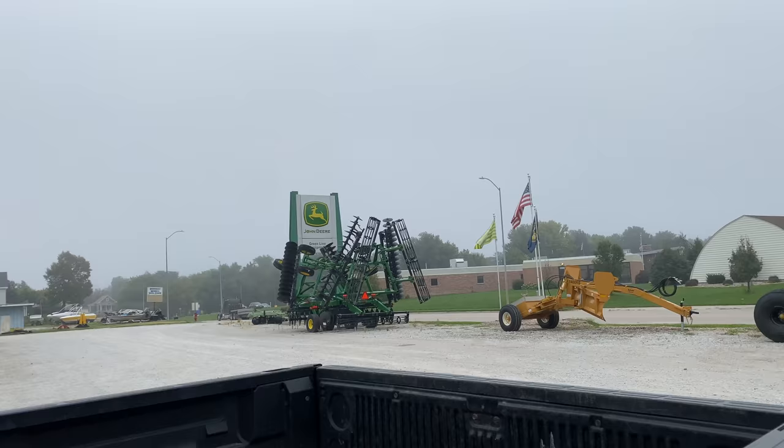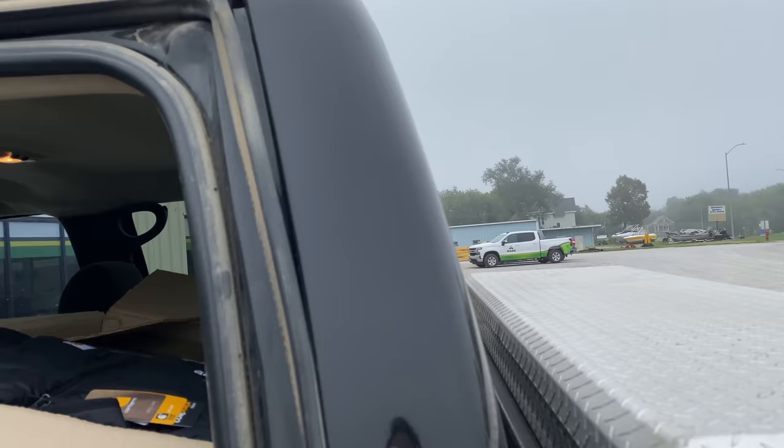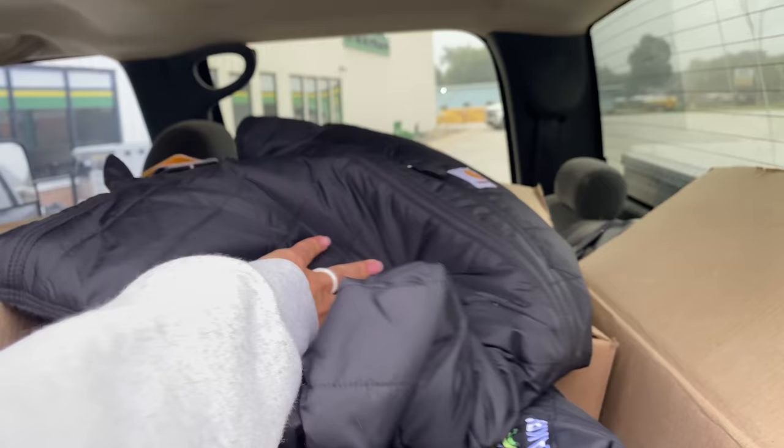Good morning! Started my day off at Casey's because they do these free offer things, so this morning was a free Celsius. Next stop was Acres, and I got a huge bag full of harvest stuff — as in clothing — so we got jackets, shirts, hats, all sorts of stuff. Thanks Acres, appreciate it.